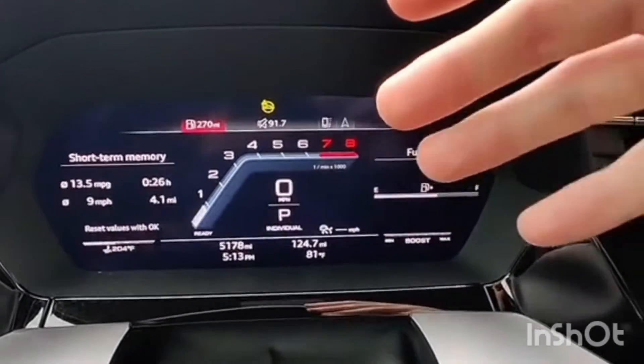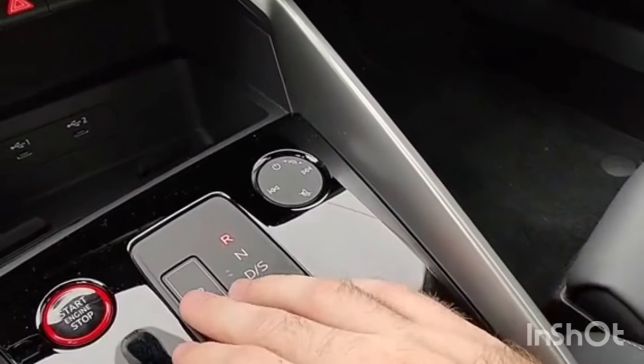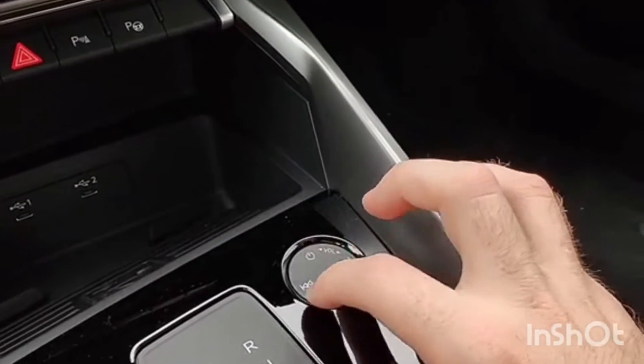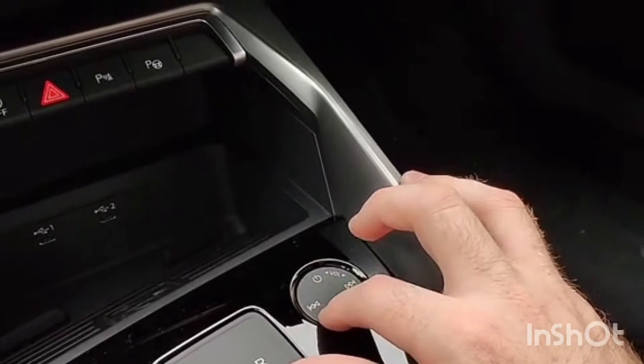There's a digital instrument cluster, of course. It gets a bit unusual with the shifter — you have a little nub where back means drive and forward means reverse. Then there's a very strange volume control, a twirl dial that you use with your finger — rotate one way to go up, the other to go down.